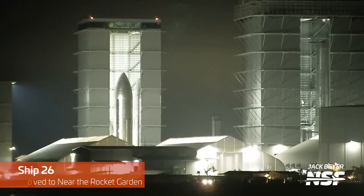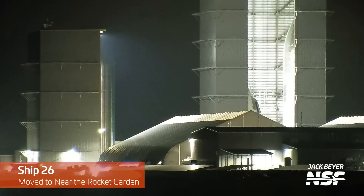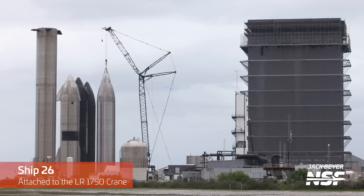Starting off the week, Ship 26 moved out from the high bay and was transported next to the rocket garden off Remedios Avenue. Here it stayed for a few days getting ready to be lifted onto the new taller ship stand we talked about last week. In order to lift a ship you first have to hook it up to a crane, and in this case our new friend the LR1750 crane was hooked up to the ship in preparation for that lift.